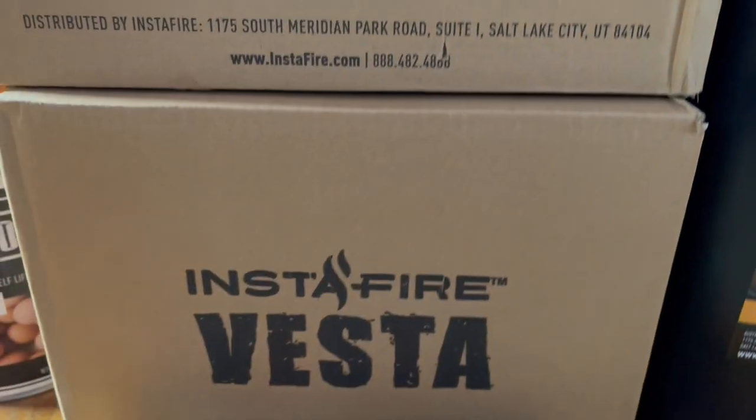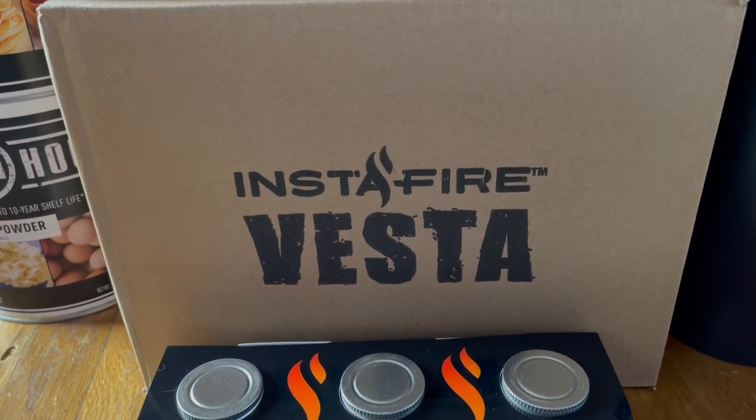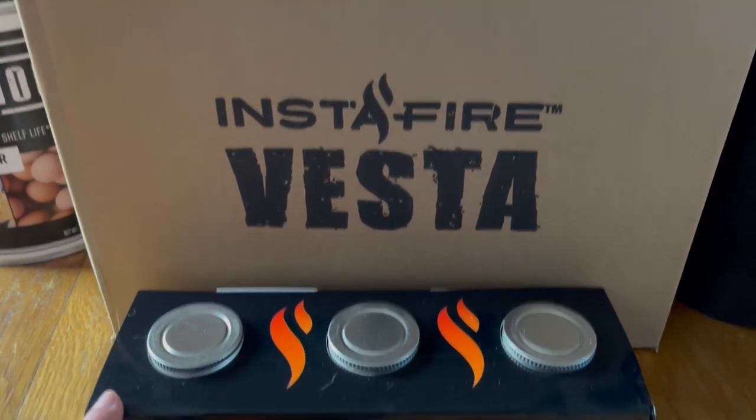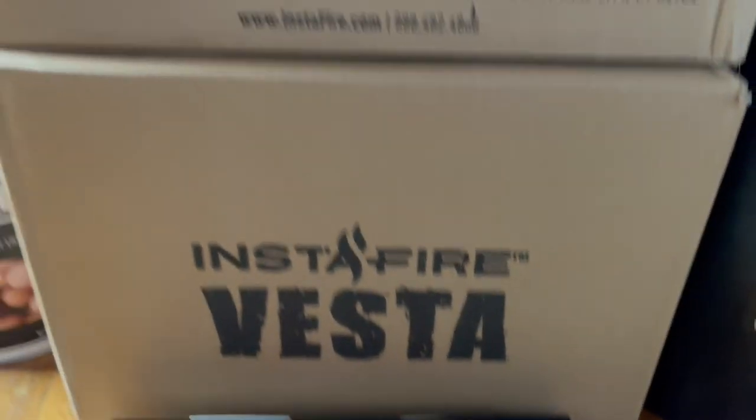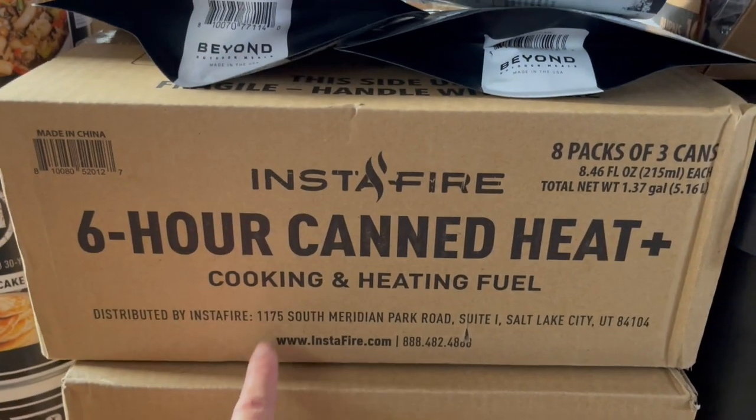This is the Instafire — it's pronounced Vesta. It came with the six-hour canned heat that we're going to use in here, and then we ordered an extra case.